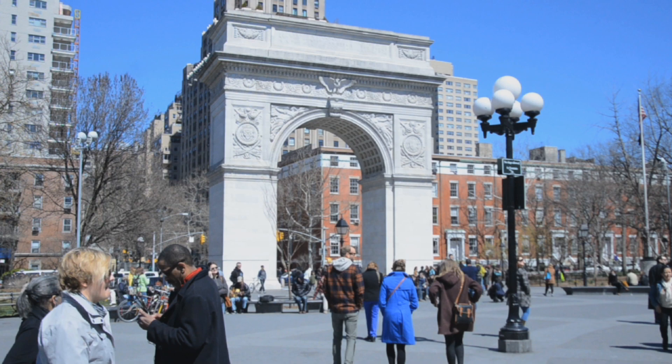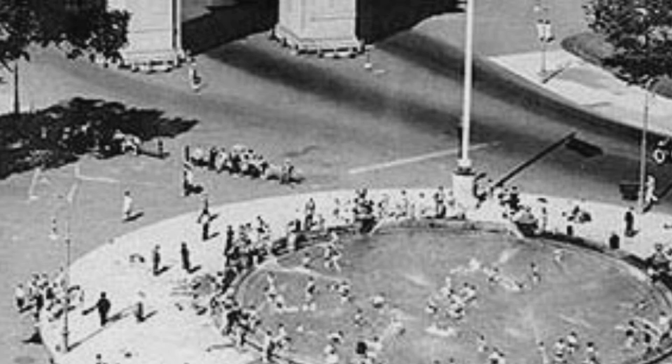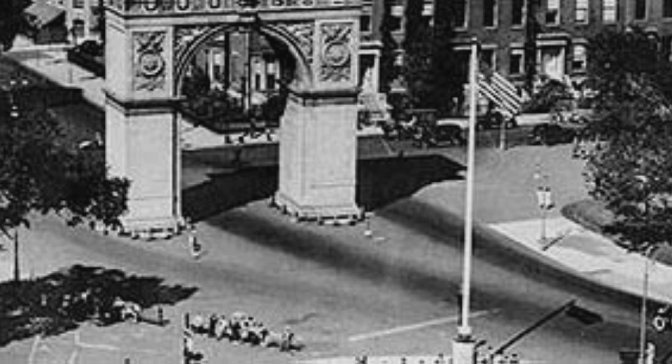About 118 years ago, New York City acquired one of its most famous landmarks known today as the Arch. The New York City landmark is located right in Washington Square Park. The Arch was originally built in 1889 out of wood for the centennial of George Washington's presidential inauguration.